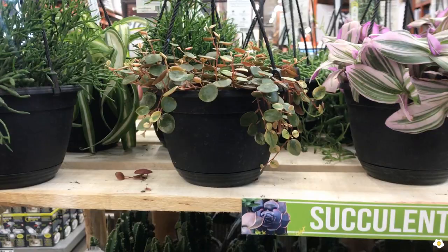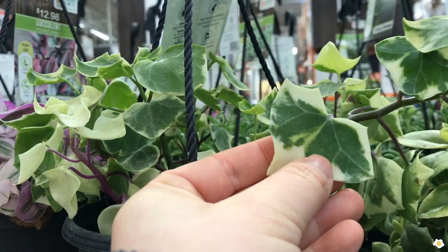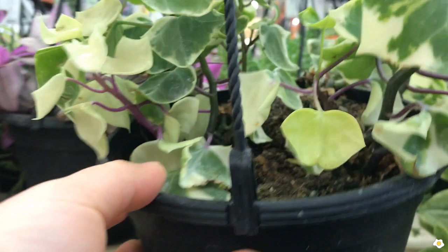They also have some wax ivy. I am not a big fan of ivy, but this one is different — I might pick one up. It is more succulent texture, the leaves are thicker. But this one is so dry, the pot is super light. It's kind of soft.